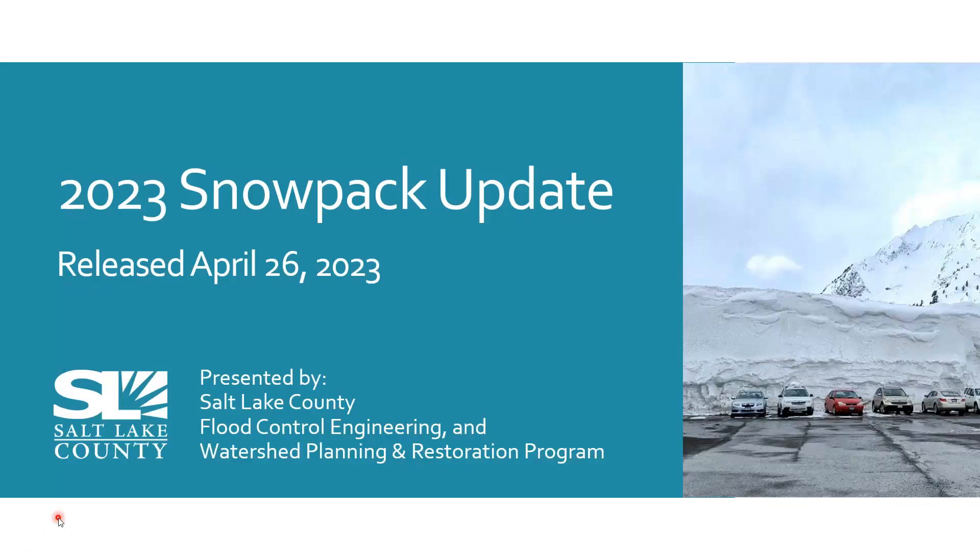Greetings. This is Bob Thompson with the Salt Lake County Watershed Planning and Restoration Program, providing another update to the 2023 snowpack. This is released April 26th, 2023.